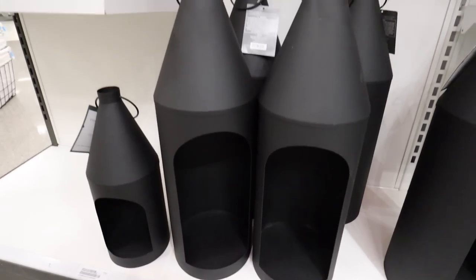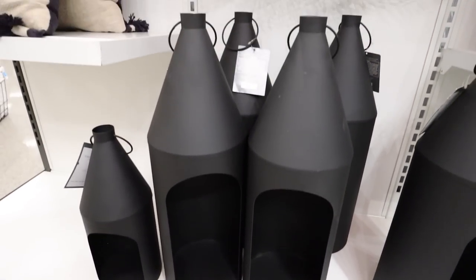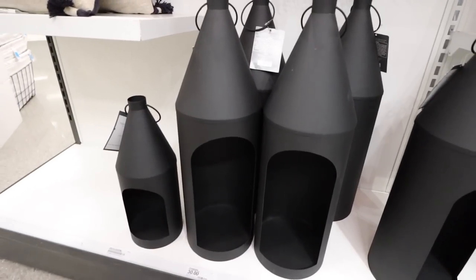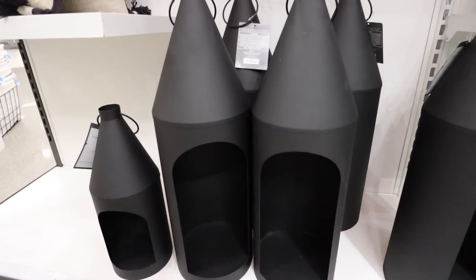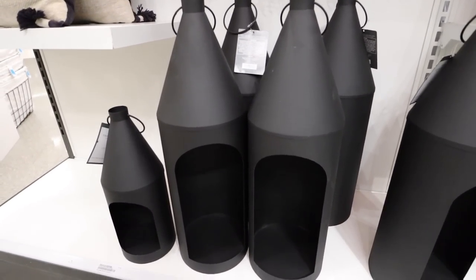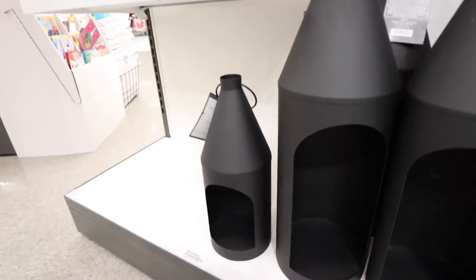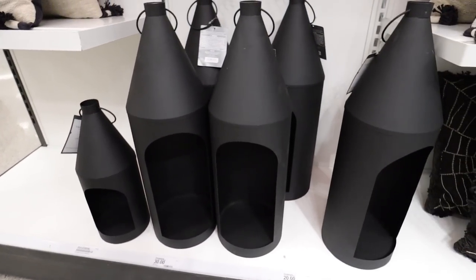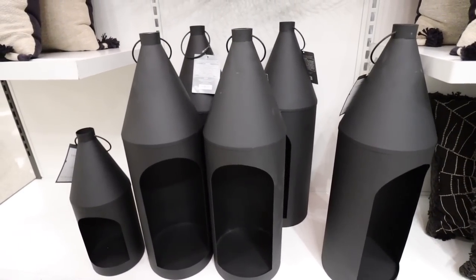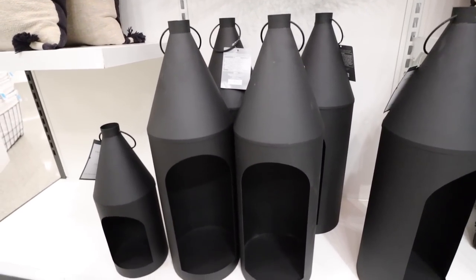Look at this new Threshold lantern out for Halloween — it's cone-shaped, very sleek, a super modern take on a lantern. I just bought a lantern from Kirkland's but it's more of the traditional shape. This tall one is $30 and the shorter version is $20. It's a totally different shape than any of the other lanterns they've ever done, so it's definitely nice to see something new. I'll be interested to see what you guys think about this in the comments.